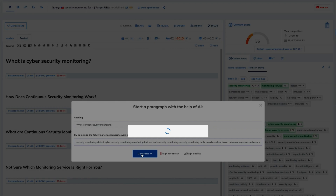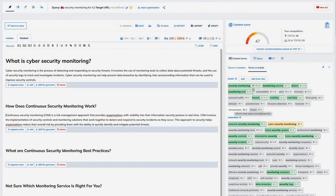And guess what? You don't even need to write any of it, thanks to NeuronWriter's AI. Just confirm your header and keywords and let the AI writer do its thing. I'm talking sentences, whole paragraphs — and it's all optimized with semantic suggestions.